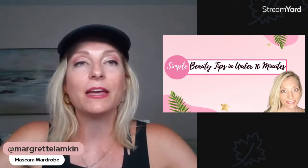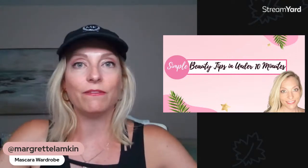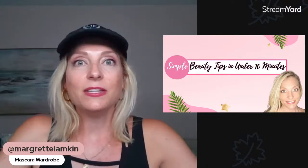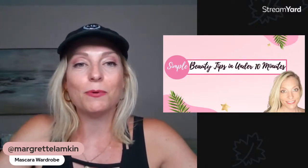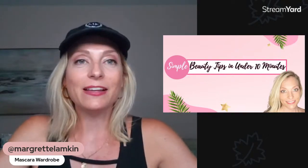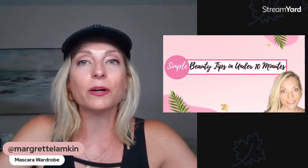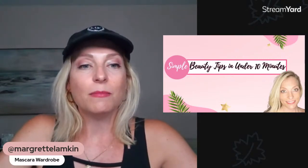I'm going to share a few of my favorites, ranging from an everyday go-to mascara all the way to a special event mascara — that's why you want to have more than one. I'll also share a lash personality quiz at the end that you can take, which is really fun.